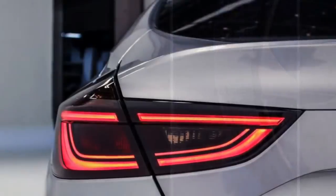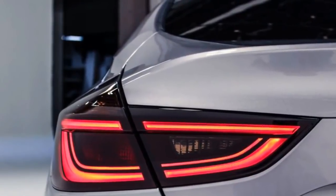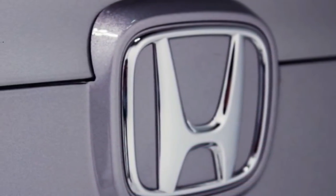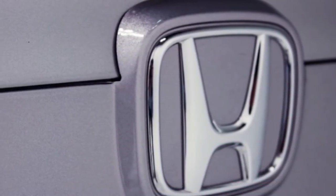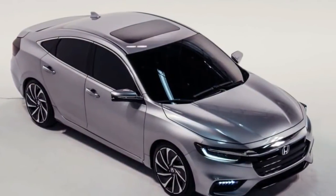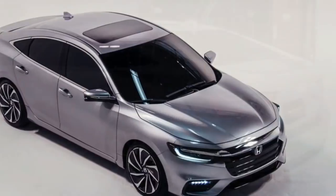Speaking of cabin space, the Insight will be available with an 8-inch touchscreen infotainment system with customizable apps, and it'll offer Android Auto and Apple CarPlay integration. Like some new Accord and Odyssey models, the system allows for Wi-Fi enabled over-the-air updates.